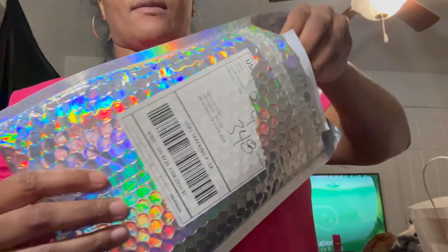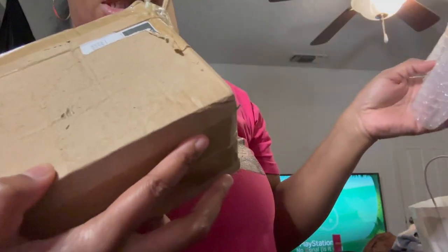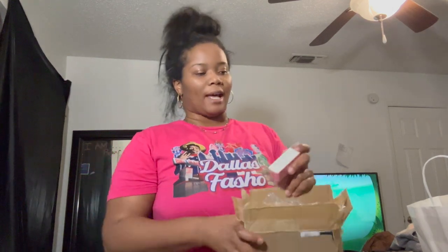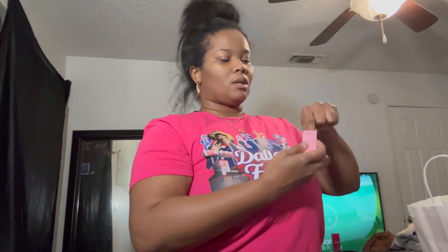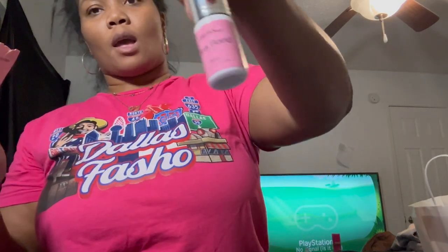I definitely am loving the packaging. And then this bad boy — I am working with a vendor to get my own lashes with my logo on there. This is a sample of lash glue. They also have lash glue that I could put my logo on. This one is the Ultra Bond. Something I gotta try out.